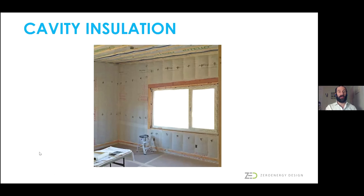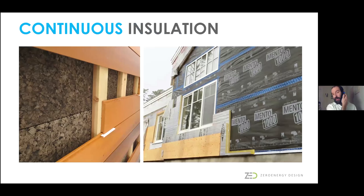We start with really good cavity insulation—in this case dense packed cellulose, which is a plant-based material—and then add continuous insulation on the outside. We're trying to move away from foil-faced foam as much as possible, since foam is a petroleum-derived product with not-so-environmentally-friendly components. The image on the left shows rigid cork board, a plant-based material with much lower embodied energy and greater environmental sustainability.